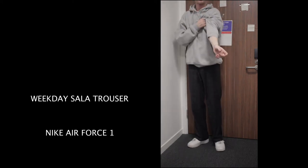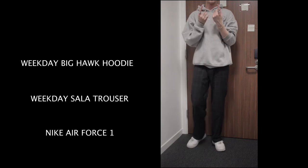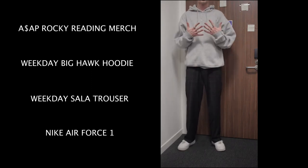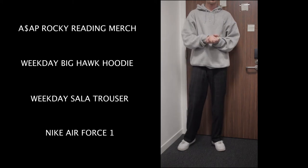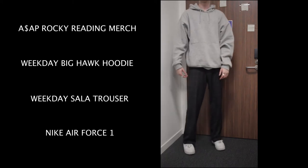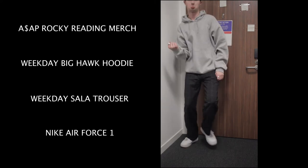On top we've just got a plain Weekday Big Hawk hoodie in the grey colourway, and underneath that I've got my ASAP Rocky Reading festival t-shirt which I got from Reading in 2016 — wow, that was a long time ago. I'm wearing the same jewellery as the day before.